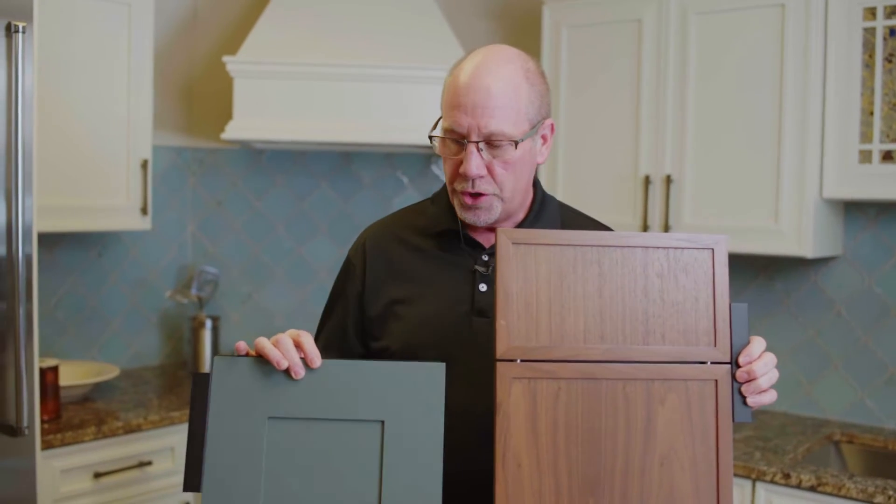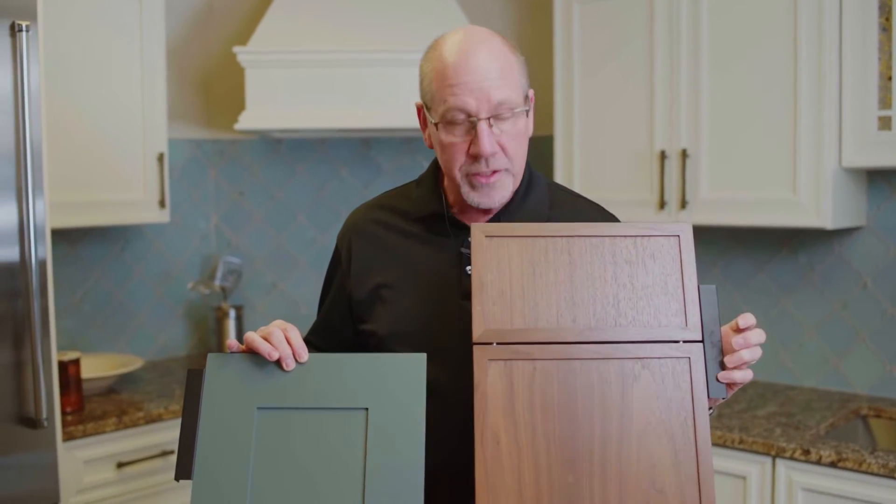Here we have a couple of different door shapes. One is quite modern, like the walnut door that I'm holding here on the right, and obviously a little more of a country or shaker style on the left.